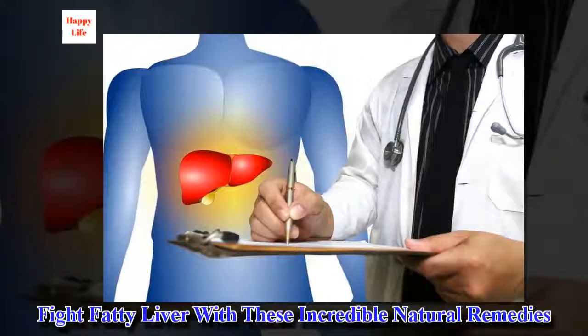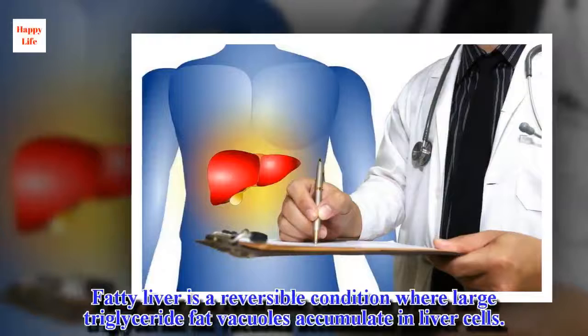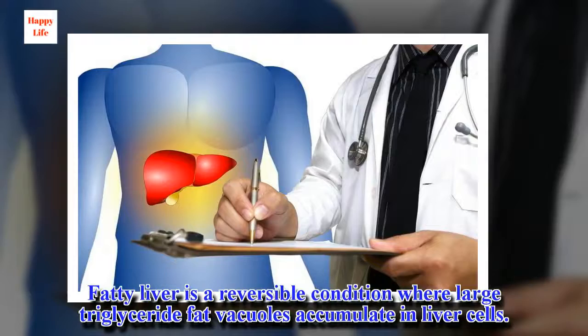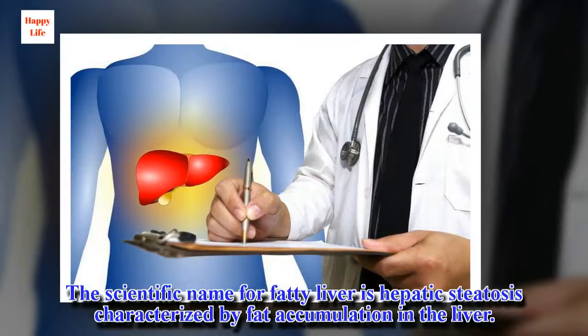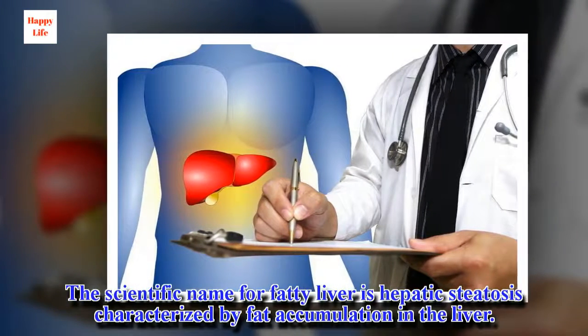Fight fatty liver with these incredible natural remedies. Fatty liver is a reversible condition where large triglyceride fat vacuoles accumulate in liver cells. The scientific name for fatty liver is hepatic steatosis, characterized by fat accumulation in the liver.